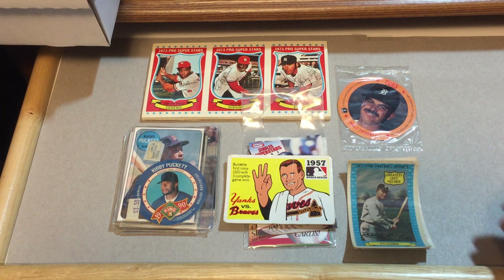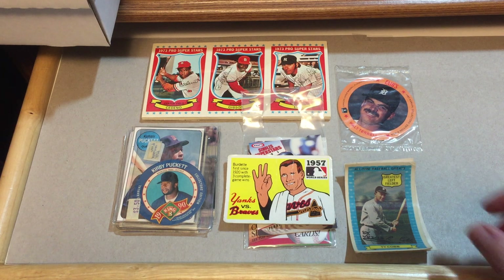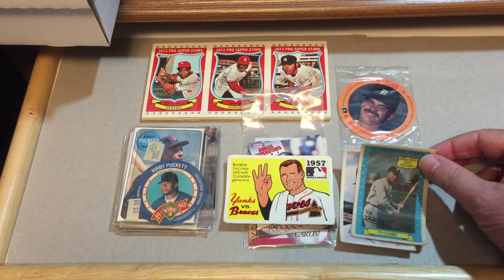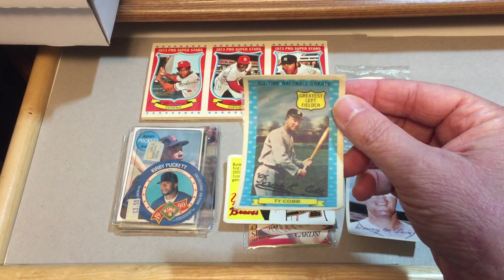So I'm just going to go through a couple things here real quick. I didn't really have too much time to dig into stuff that I have in boxes and other places — this was kind of the easiest stuff that I was able to get a hold of. So this is just kind of a sample of some of the oddball stuff that I have. I'll start off with a Ty Cobb.